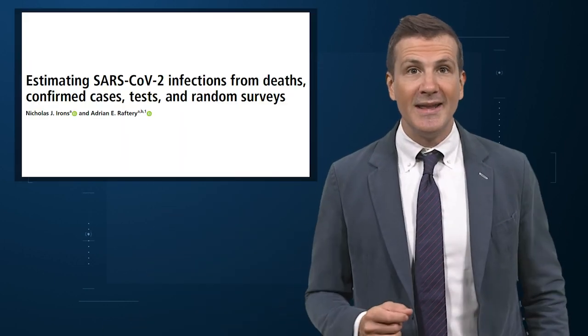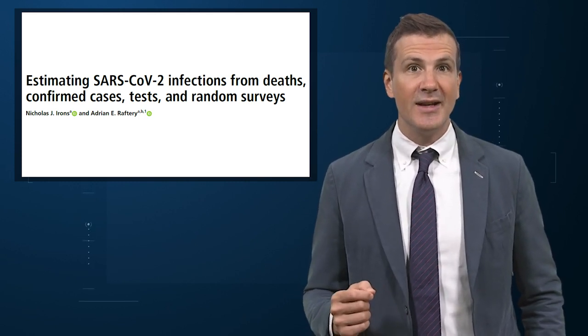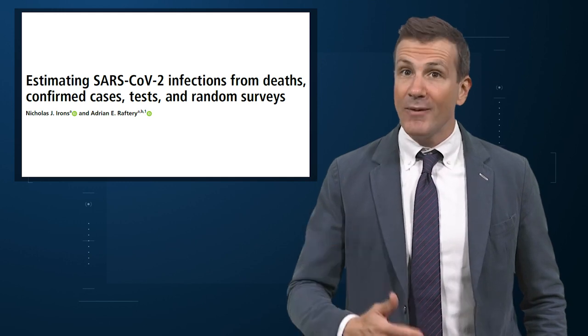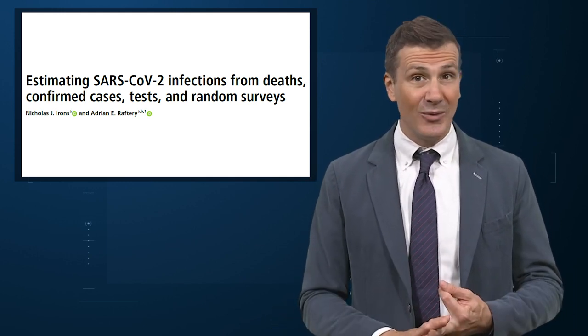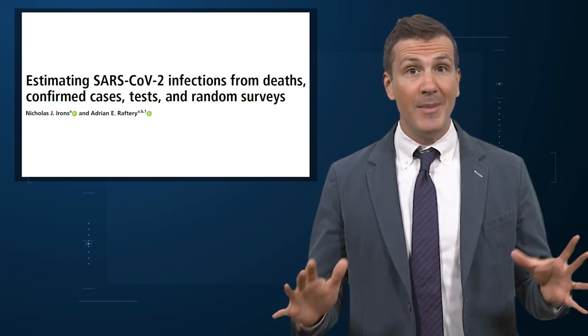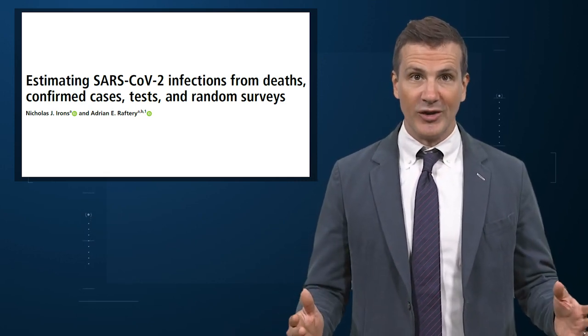A new approach, reported in the Proceedings of the National Academy of Sciences by Adrian Raftery and Nicholas Irons, leverages several data sources — reported case rates, death rates, and testing rates — all varying over time and place, to get a better estimate of the number of infections.